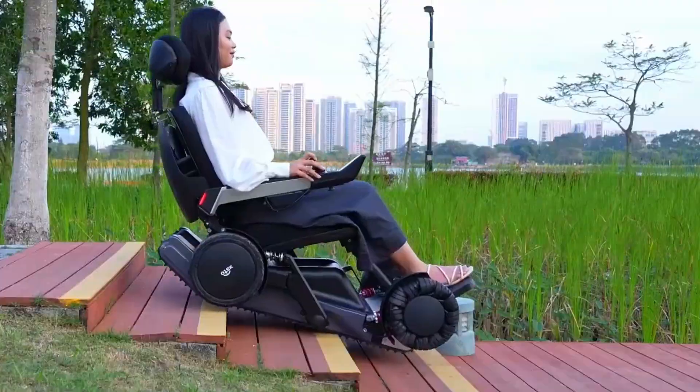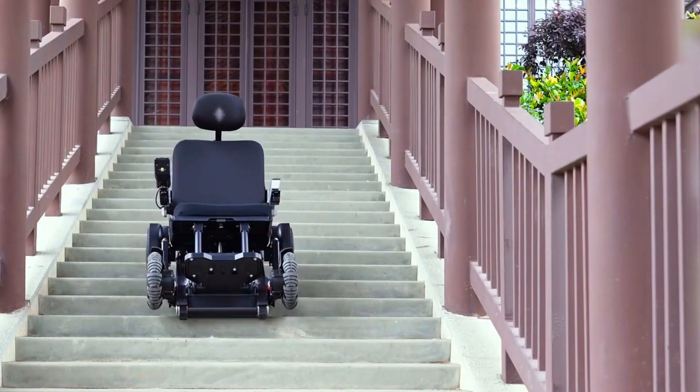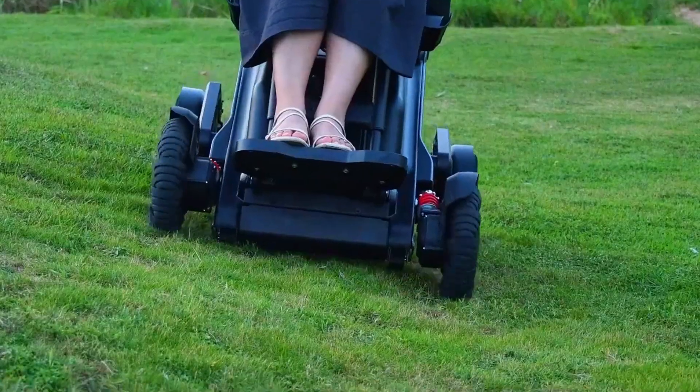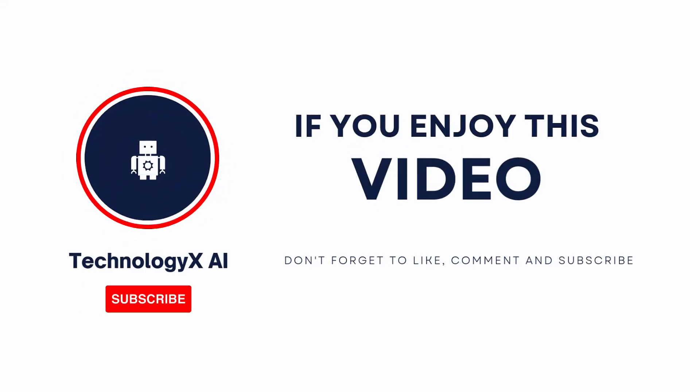It crawls. It conquers. It learns how you move and helps you keep moving. Not someday — today. Meet the future of mobility. Meet the X-12 AI+. Don't forget to subscribe to Technology X AI for more tech that actually moves you.